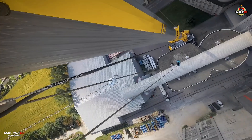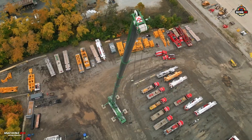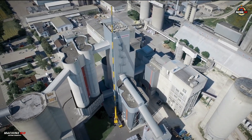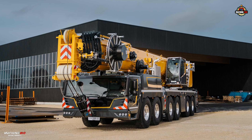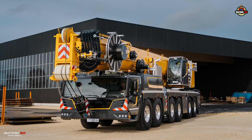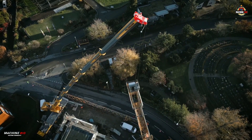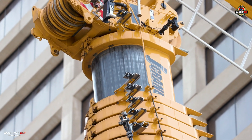And in April 2024, at Intermat in Paris, France, Liebherr introduced the next evolution — the LTM 1300-6.4, now equipped with the cutting-edge Liccon 3 control system, continuing the legacy of innovation from one of the most advanced cranes ever built.